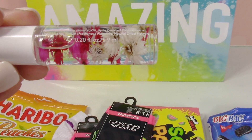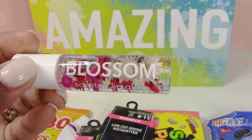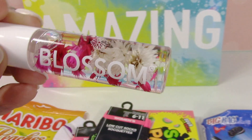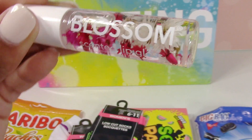Another great little item I found was this really cute blossom scented lip gloss — it's a strawberry scent and it actually has real flowers inside the bottle. It smells really good and it's very pretty.